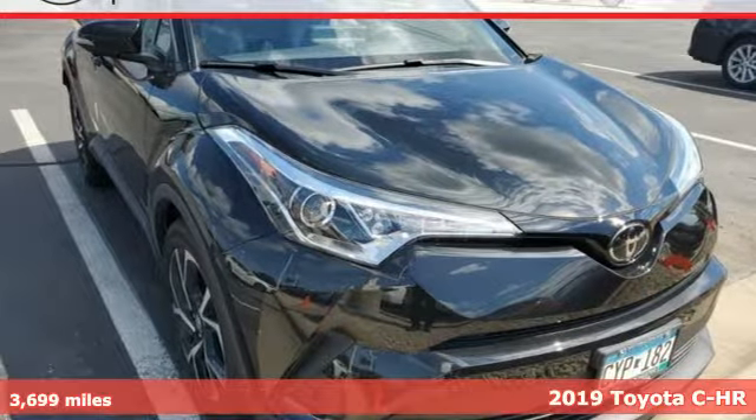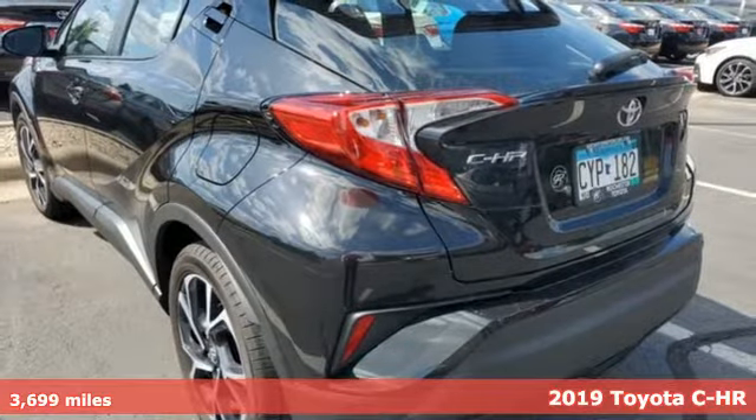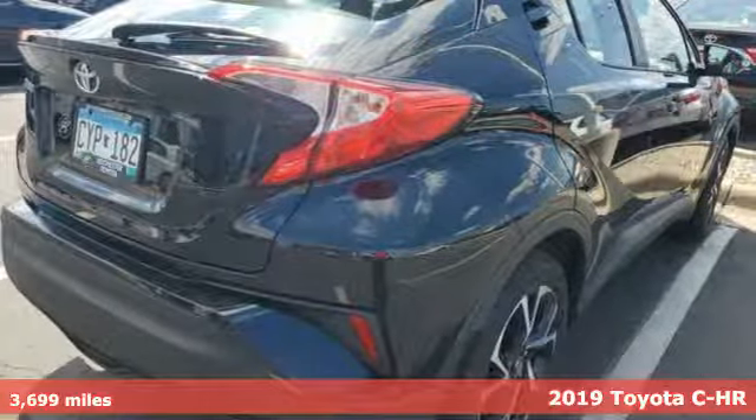It's a 2019 Toyota CH-R. Satisfy your inner rebel. Color outside the lines with this CH-R.